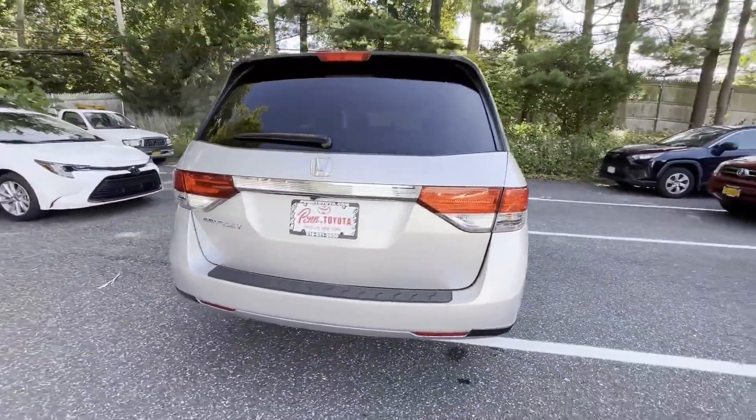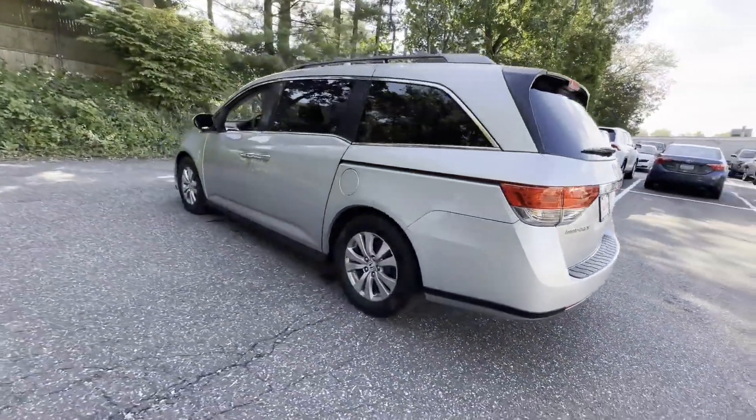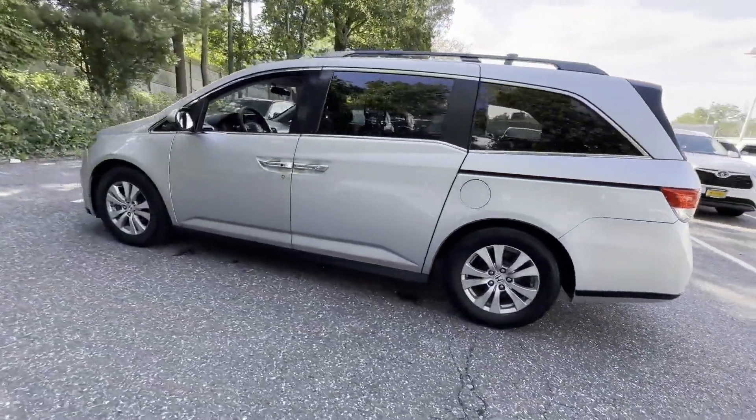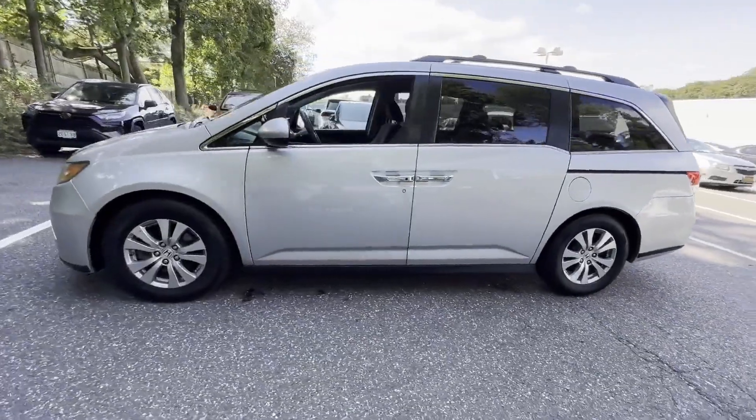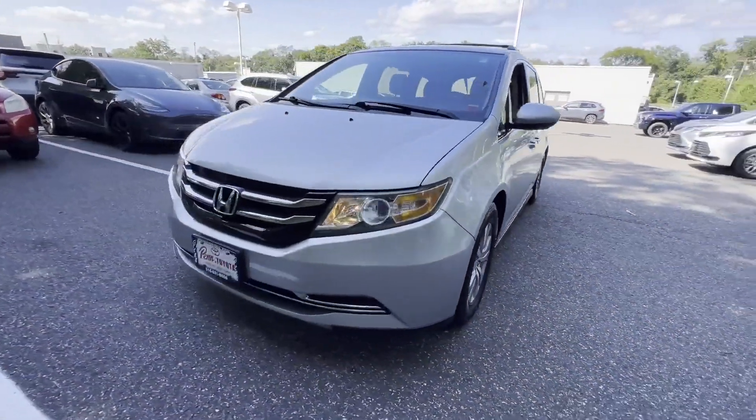Multi-zone air conditioning, third row seating, heated side view mirrors, backup camera, tinted windows, rear air conditioning, power driver seat, power passenger seat, pass-through rear seat.